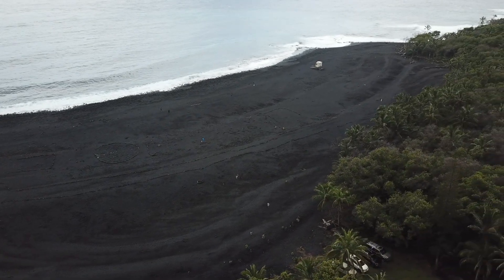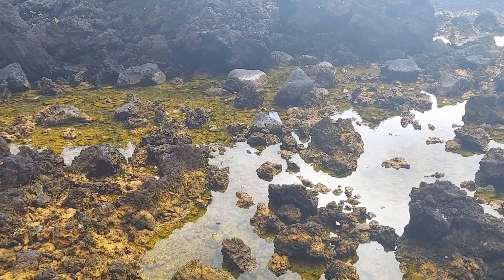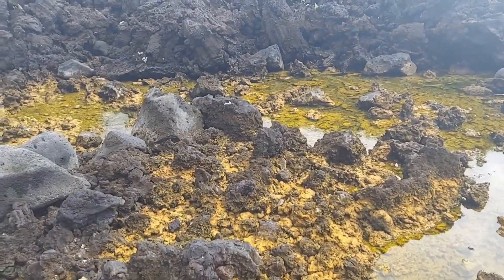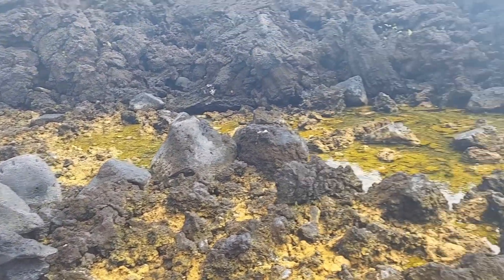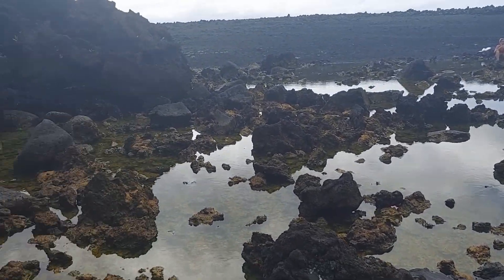All right, so we made it down to the first hot pond. As you can see, this is a very, very low tide — probably the lowest tide I've been able to get down here. You can see the discoloration on the rocks where the water level usually comes up significantly higher. We're going to test with an infrared temperature gun what the temperature of this water is.